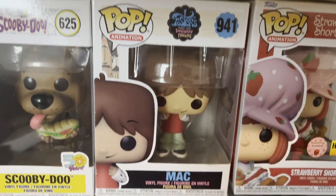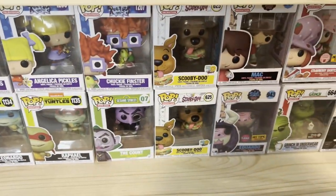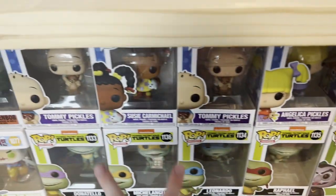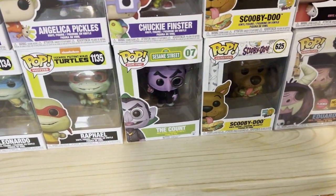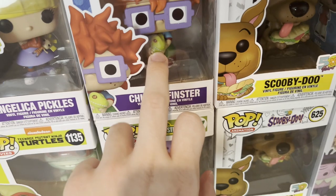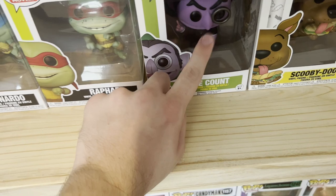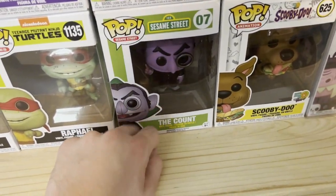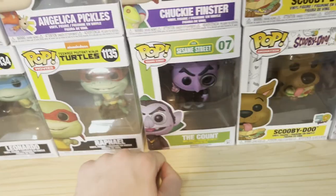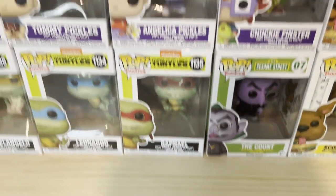Mac, also from Foster's Home for Imaginary Friends. Two Scooby-Doos — one's for my girlfriend when she gets her room set up. We just moved into this house not too long ago. I have a couple duplicates like these two Tommies. Chucky. I have the whole Rugrats — all the Rugrats characters except for Reptar himself. The Count from Sesame Street — I think he's my third most expensive one in the collection, worth about $100. He's super old, super cool.